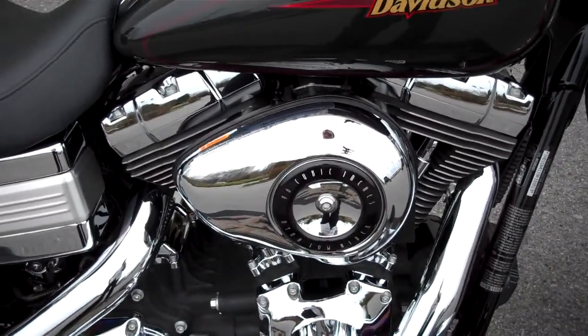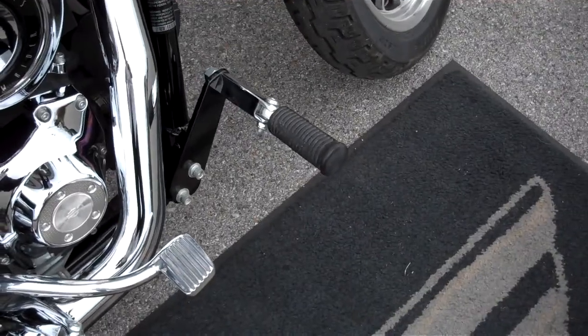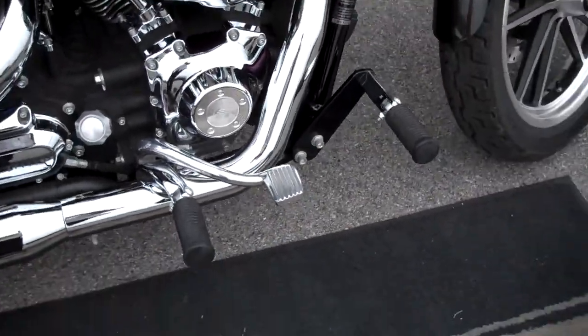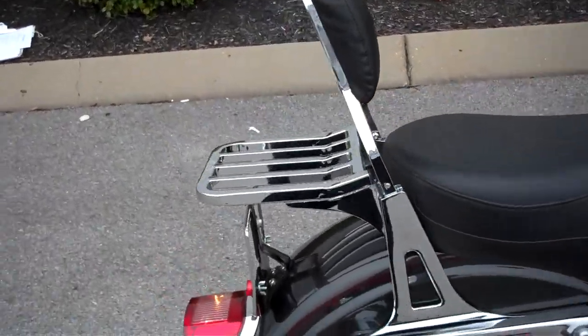Six speed 96 cubic inch motor in the power plant. They added the forward riding pegs for cruising, but it is a mid control motorcycle with stock pipes, fixed backrest and luggage rack.